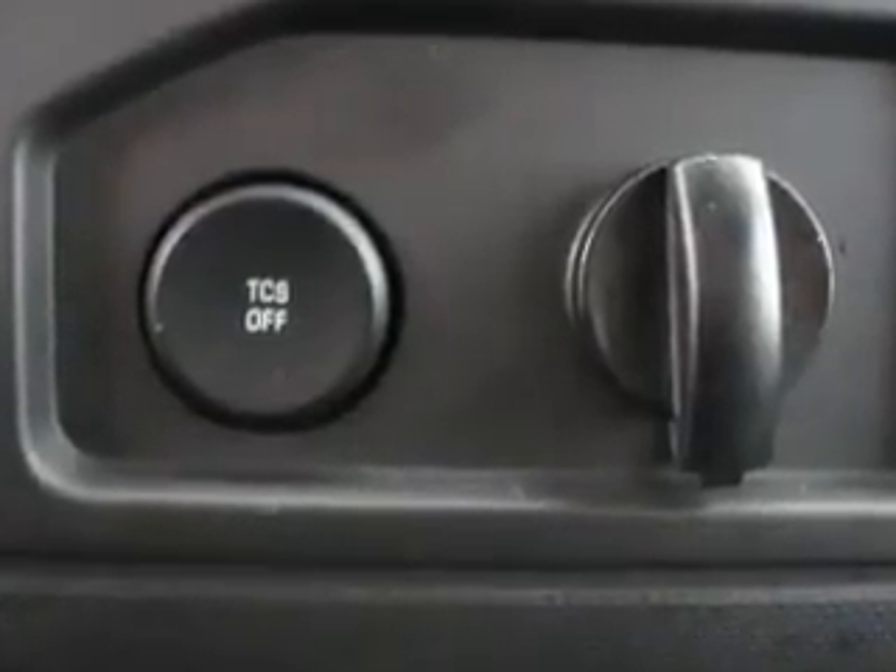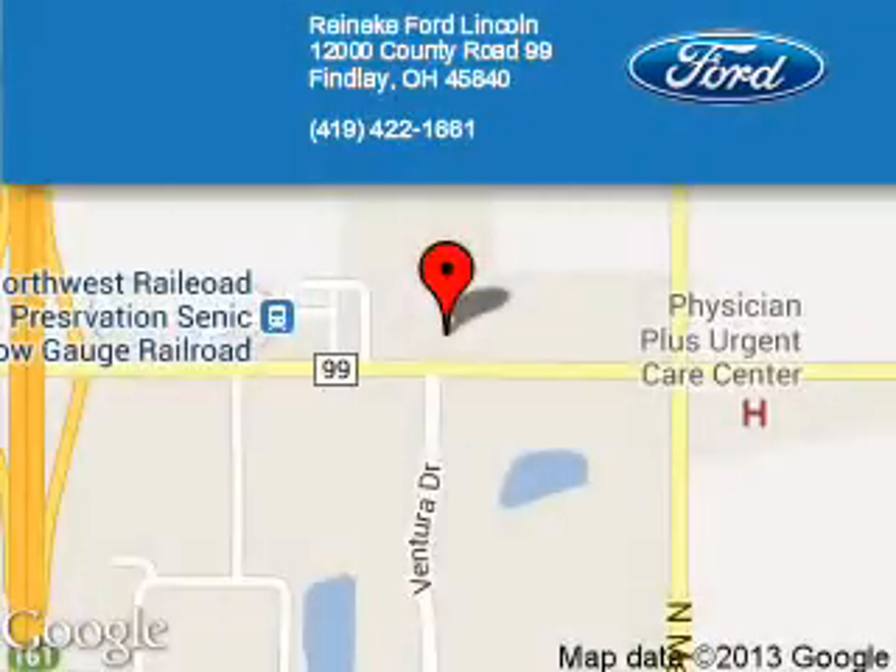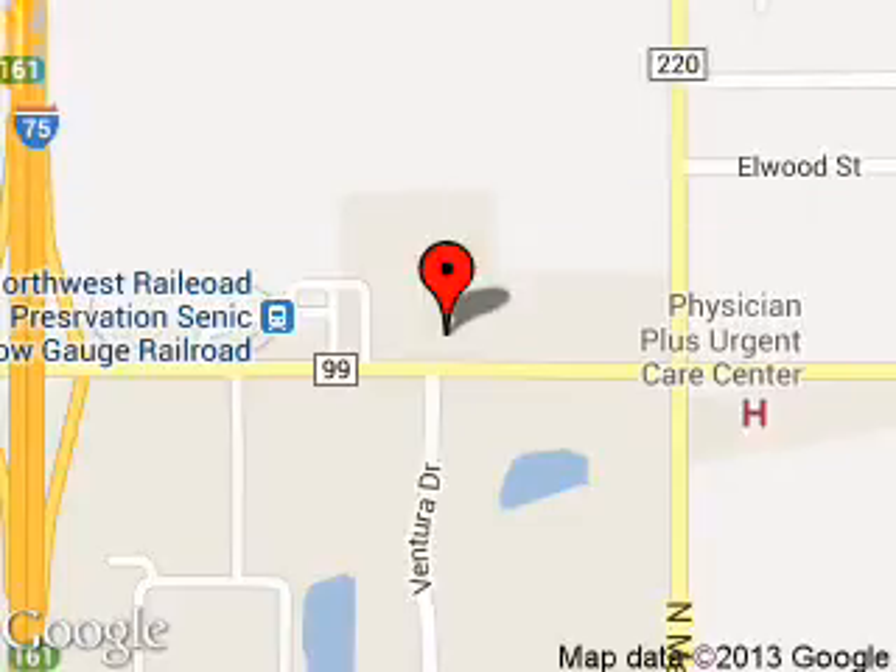Call or click to contact us today. Reineke Ford Lincoln is dedicated to doing everything possible to ensure that the experience you have selecting your next vehicle is a pleasant one. We are located at 12000 County Road 99, Findlay, Ohio 45840.